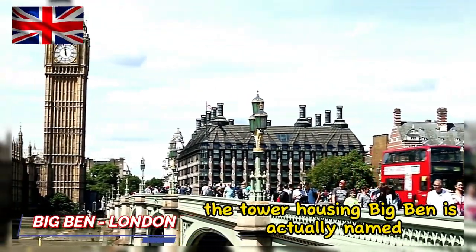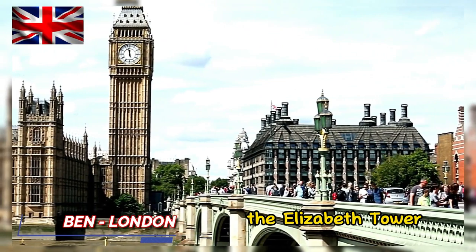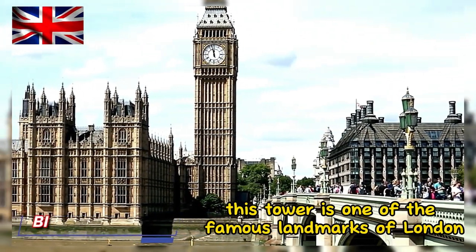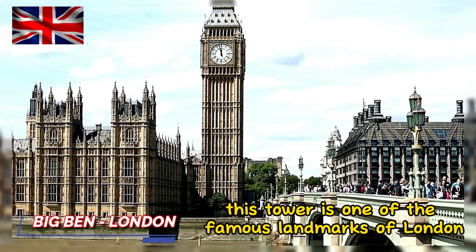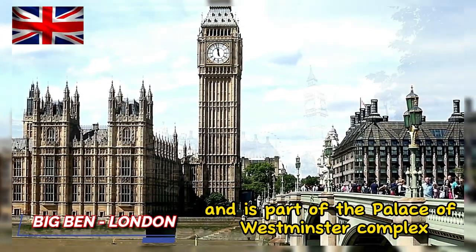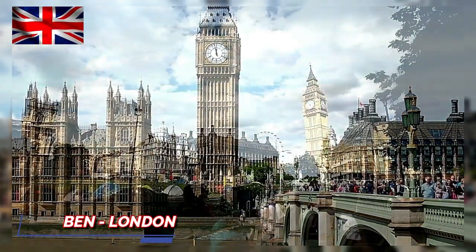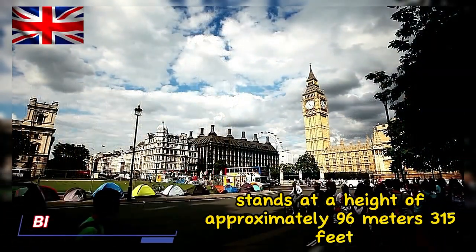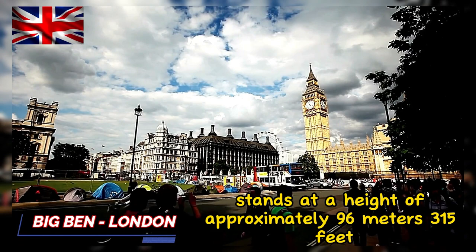The tower housing Big Ben is actually named the Elizabeth Tower, named in honor of Queen Elizabeth II. This tower is one of the famous landmarks of London and is part of the Palace of Westminster complex. The Elizabeth Tower, where Big Ben is located, stands at a height of approximately 96 meters.